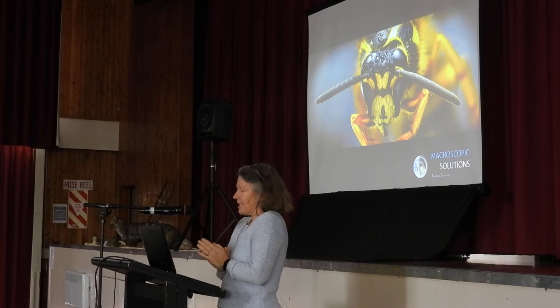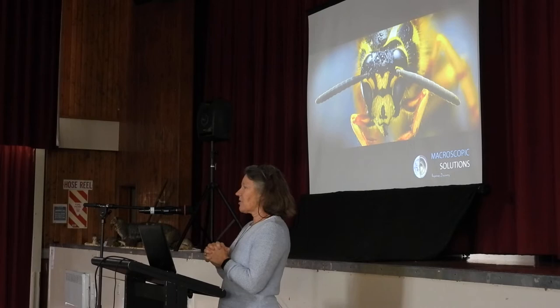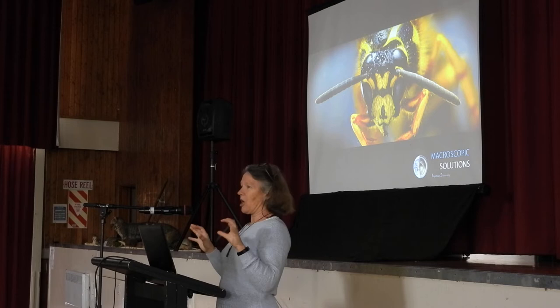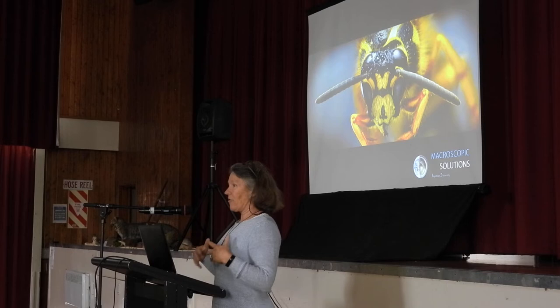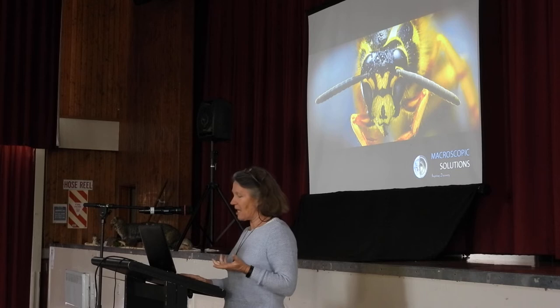Introduced wasps in New Zealand: New Zealand, unusually around the globe, has no native social wasps or bees, and only 11 species of ant, which is a ridiculously small diversity of social Hymenoptera that are naturally in New Zealand. That actually has a lot of consequences for us in managing these species, but I'm only going to focus on the social wasps at the moment.